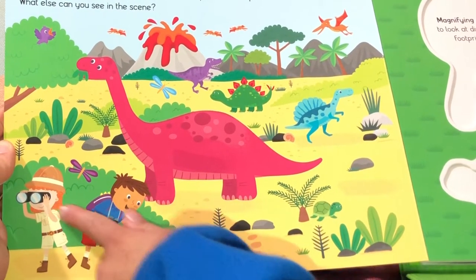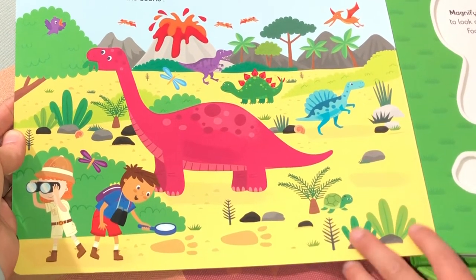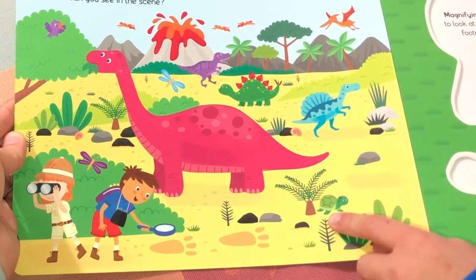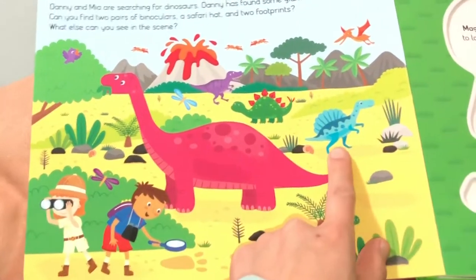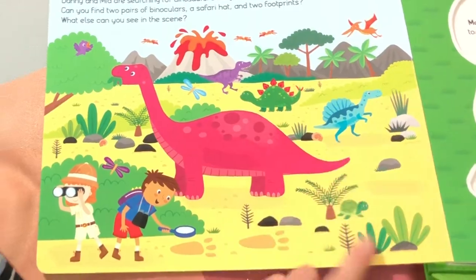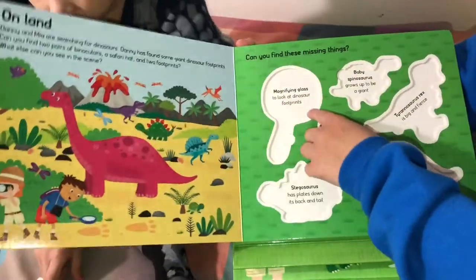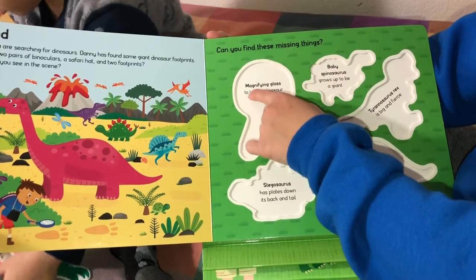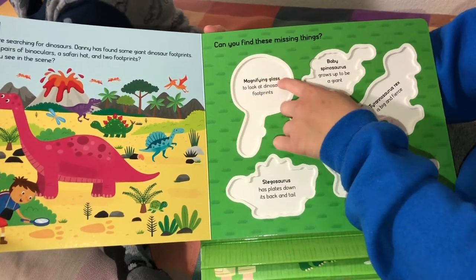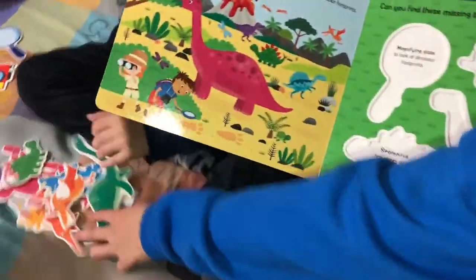Here's the binoculars. Here should be Danny. Here's Mia. There's like so many plants. Oh, there's a tortoise right here. And here's a bird. That's so cute. Spinosaurus - it doesn't look like a Spinosaurus. There's a place where you can find these missing things, like you have to find a magnifying glass to look at dinosaur footprints. You have to place these items in there.